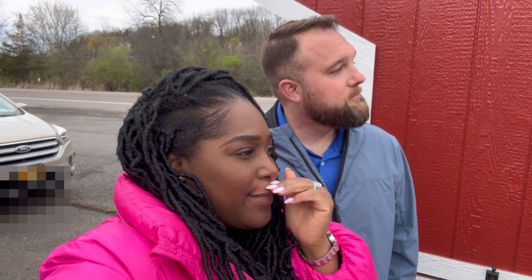Hey guys, so we are out here at 31 Sheds and we are getting a shed. We're getting a shed from 31 Sheds for Country Lux Acres — the farm stand. The farm stand, you're going to see it in a second.